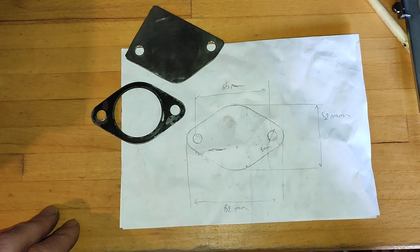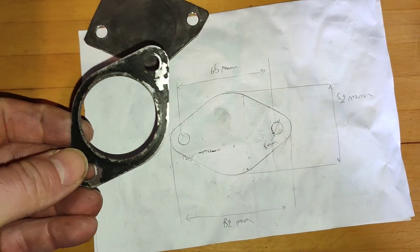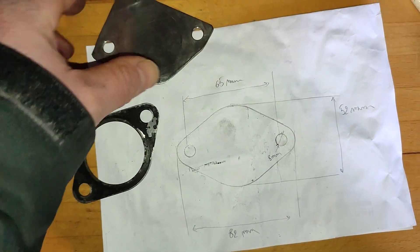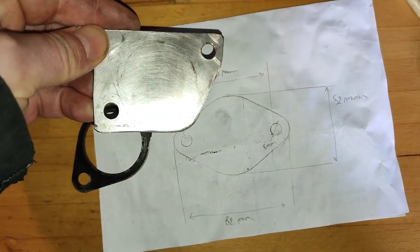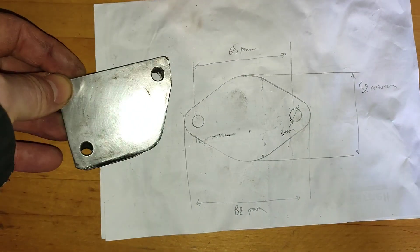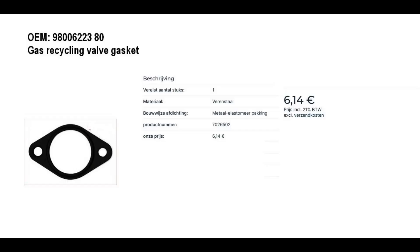Since my last EGR adventure, I carry an old gasket and a piece of stainless steel plate in the shape of that gasket with me — about 1.5 or 2mm thick. I've added the most important dimensions here so you can use that as a template if you do not have access to a gasket. But in order to make an airtight seal, you will need the second gasket anyway. You can order these separately for a few euros, or if you buy a new EGR valve, replacement gaskets are usually included in the package.